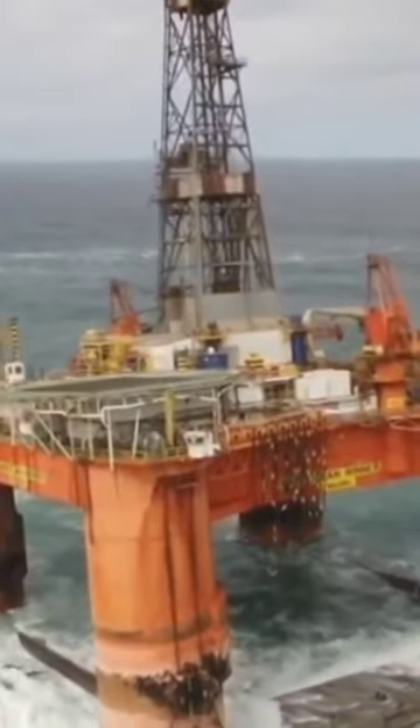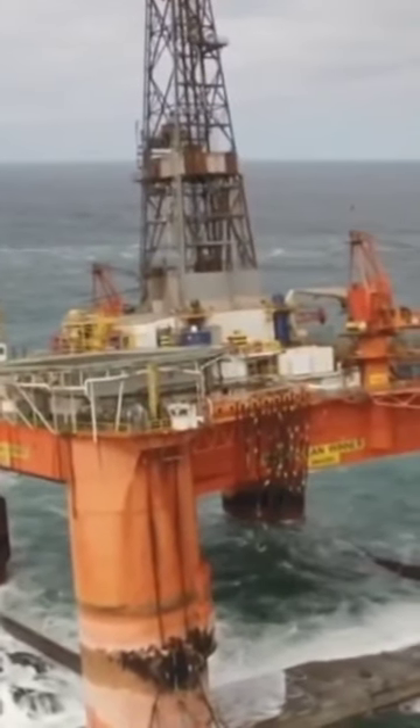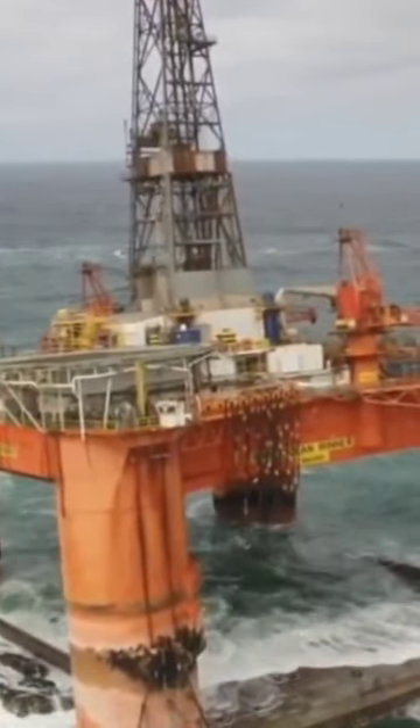The effect of the wind on the Transocean Winner led to the loss of the ability to control the direction and speed of the rig.